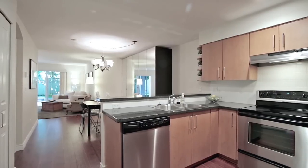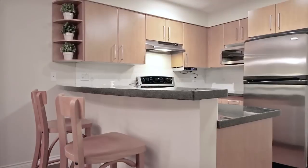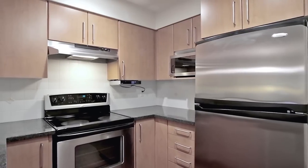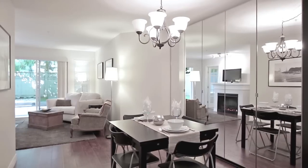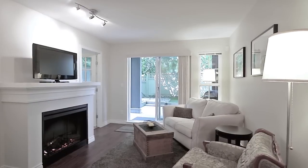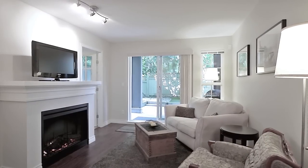Inside, from the main entrance, you will find your kitchen with granite countertops, bar seating, and stainless steel appliances. The kitchen is open to the eating area with additional built-in storage, and the living room with an electric fireplace and sliding doors outside.